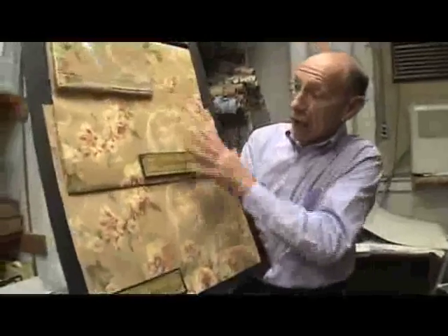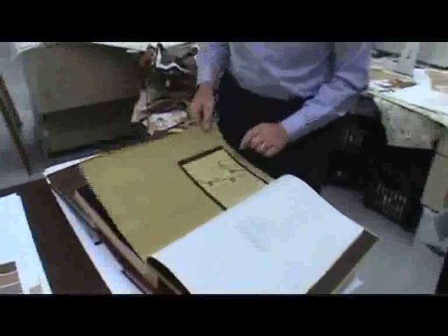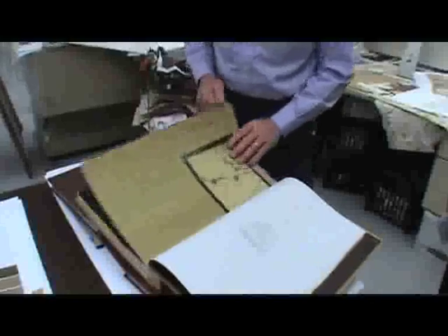We have the citizens of York County come in to tour the facility during our open house, because they're quite interested — many of them had ancestors who worked here. We manufacture about 25 to 30 collections or books a year.